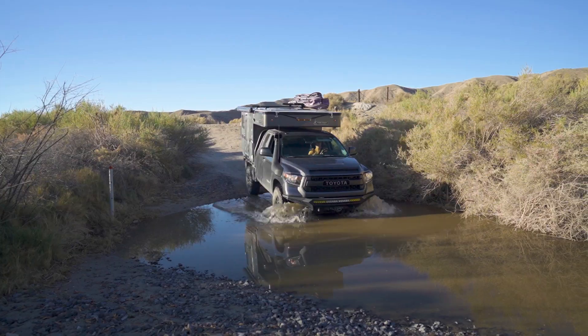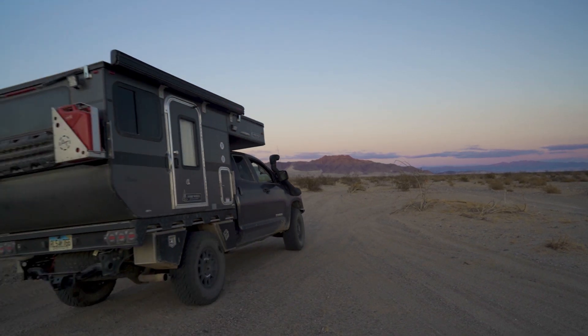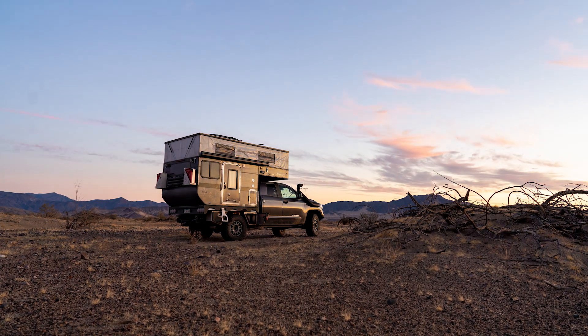When we last left you, we had started the Mojave Road and given Roxy some swimming lessons. Now we're going to finish up the second half of the Mojave Road.